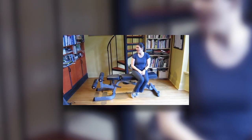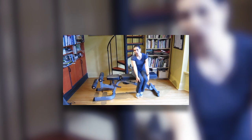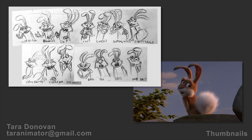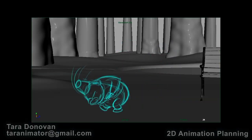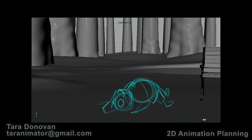We'll start with planning, finding a strong dialogue piece that will allow you to stretch your character's emotional range. We'll zero in on what creates great acting performances, study and create video reference, storyboards, thumbnails to find a planning workflow that suits you. We'll study how camera choices convey meaning and direct the audience's eye for maximum impact.